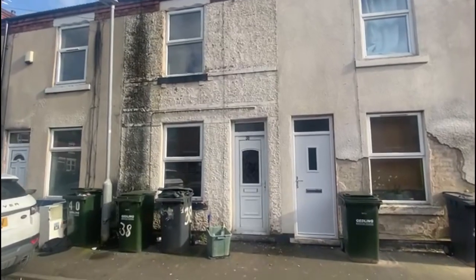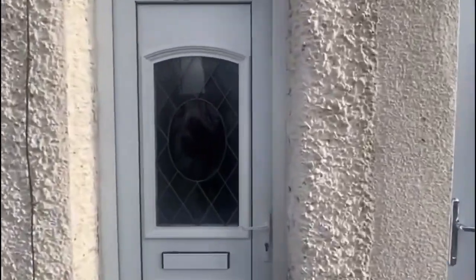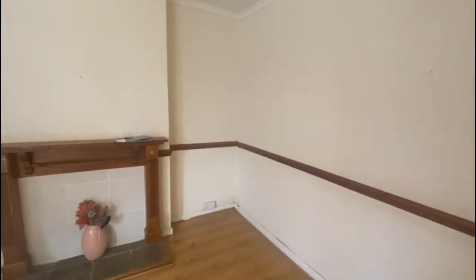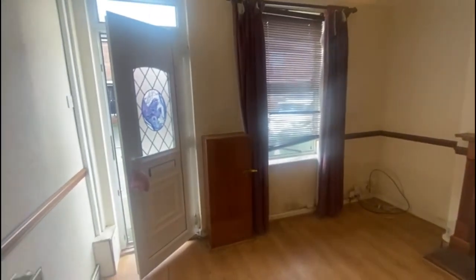Hi guys, and welcome back to the YouTube channel. Today we're at 38 Dunston Street, Netherfield, Nottingham, selling this freehold two bedroom mid-terrace residential property, located on a quiet street in the heart of Netherfield. The property is entered into our 25th of April auction at a guide price of 85,000 pounds.